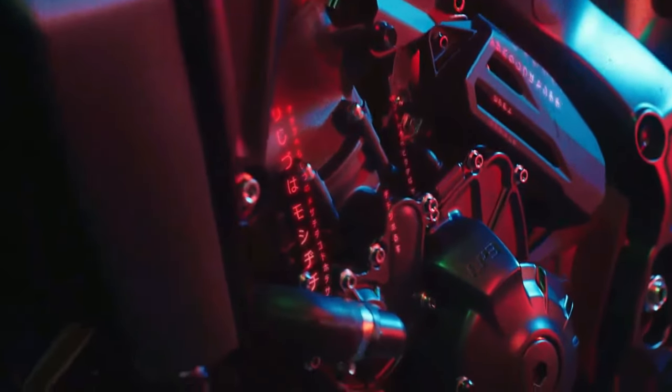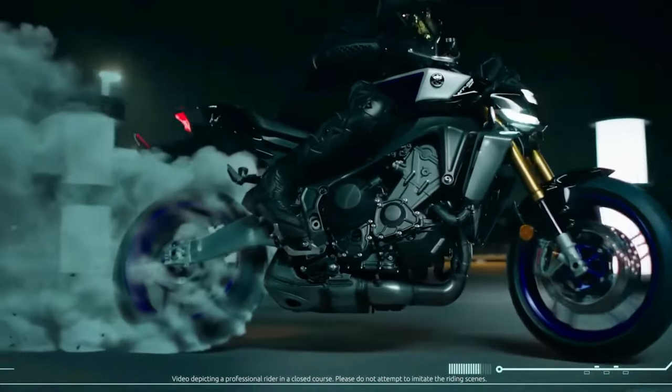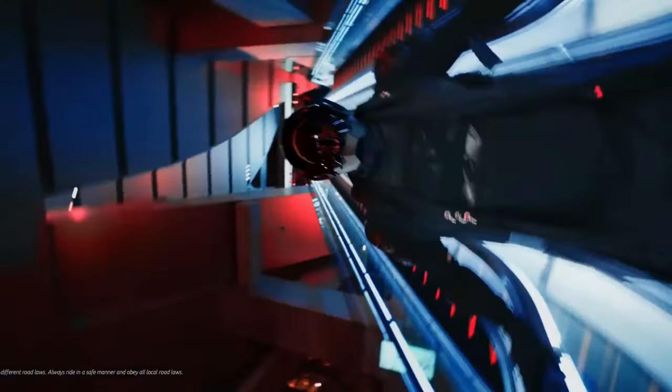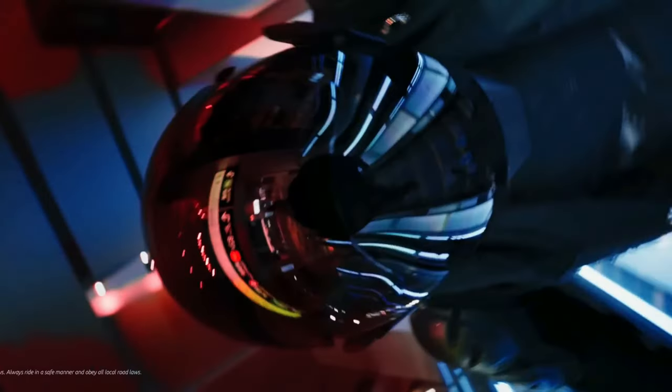Engine: at the heart of the MT-09 YAMT is a newly engineered 889cc inline-3 engine. This powerplant delivers exceptional performance with a healthy dose of torque, making it suitable for both spirited rides and daily commuting. Yamaha has incorporated several performance enhancements into the 2025 model, including a revised ECU and new camshaft profiles.